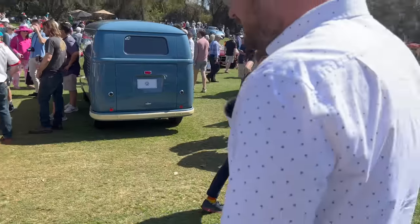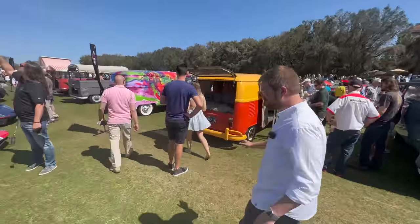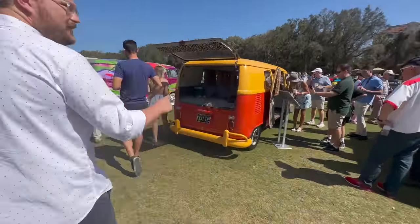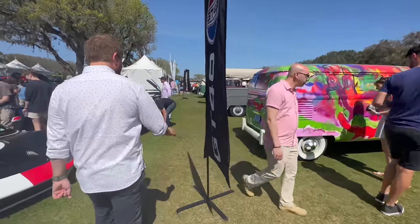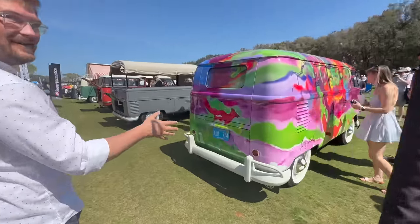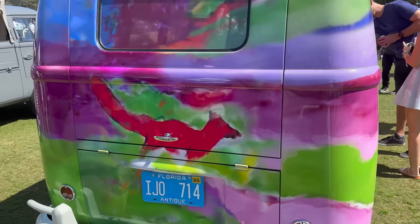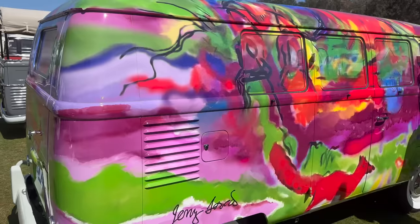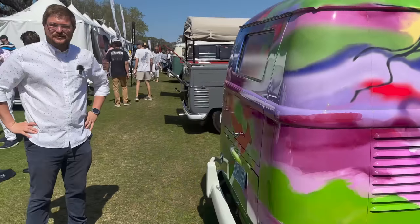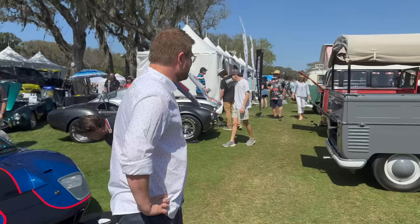So they have 10 Volkswagen transporters here, some Sambas - they've got a whole bunch of things going on here. This is Jerry Garcia's bus, which we of course had to get into a video. And maybe in just a few months you might see us driving some electric versions of these classic ones - that'll be coming up soon. But let's continue onwards.